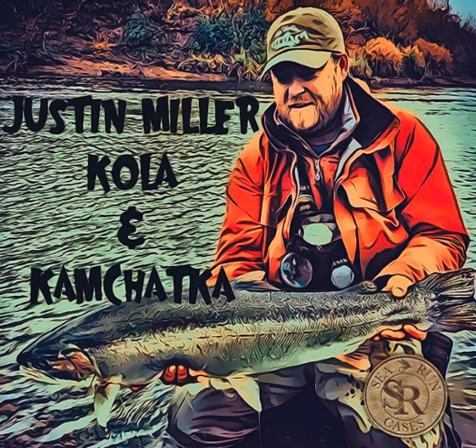From the nation's capital, this is the Fly Fishing Consultant podcast with your host Rob Snow White. Thank you for downloading my Fly Fishing podcast.